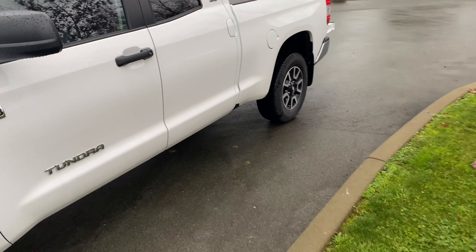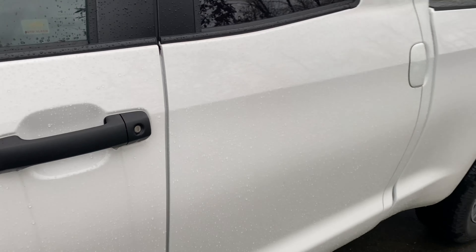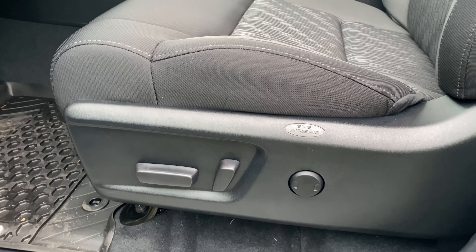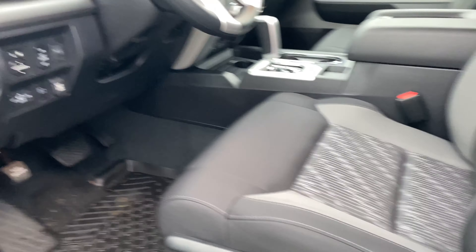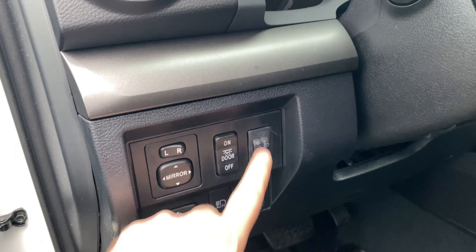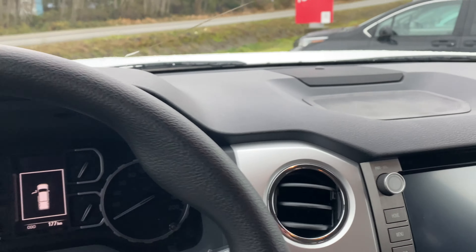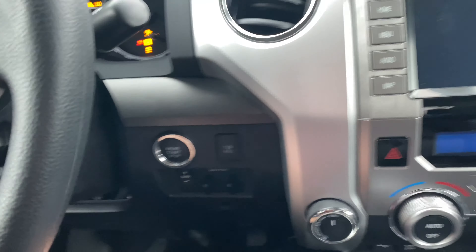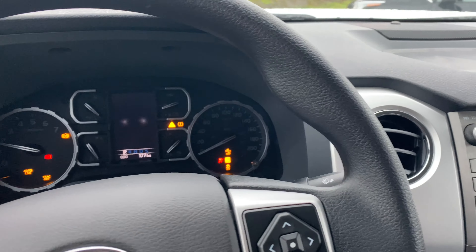Toyota does offer it with the smart key push button start, power driver's seat with lower lumbar support for your lower back. You do have your power sliding windows, your manual adjustable headlight system. Push button start fires the truck up nicely.